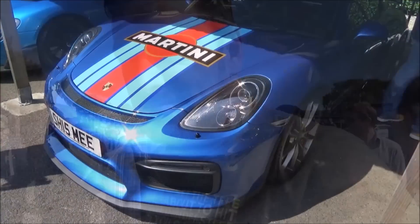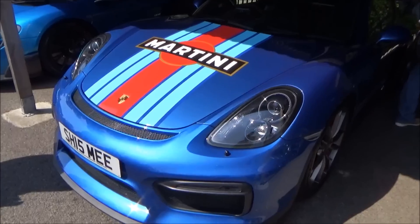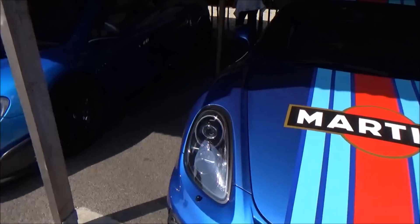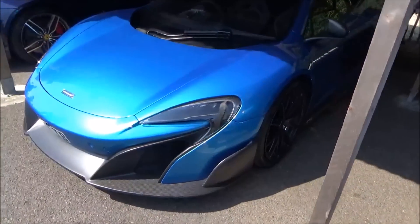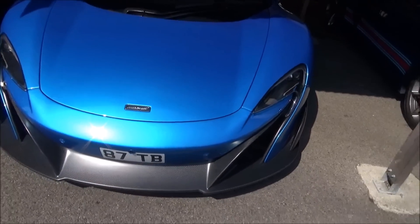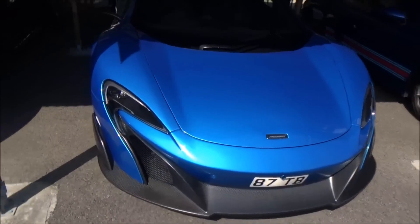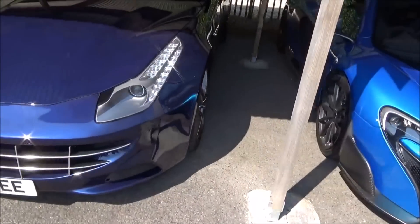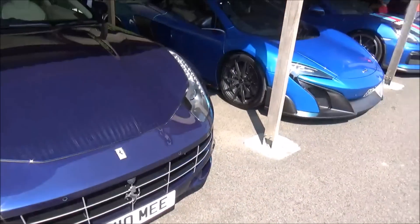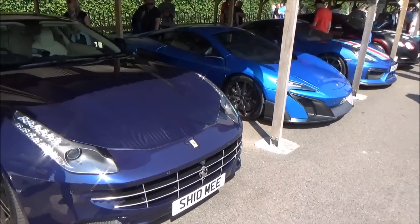Here is Shmi's blue crew: first of all we've got the Martini liveried GT4 Cayman, the most beautiful MSO Cerulean Blue 675 LT, and this Ferrari FF. Very cool - the first and last time you'll see all of these together.